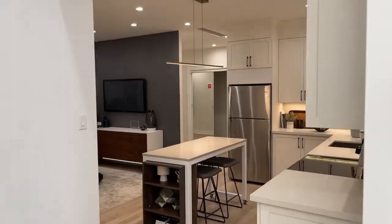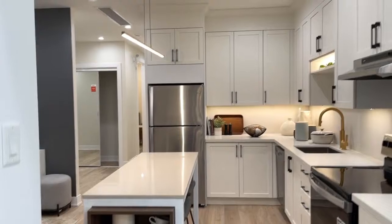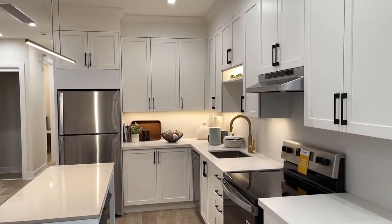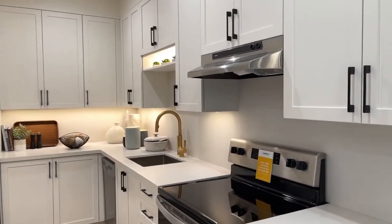We're walking through the removed wall here into the kitchen. The island will be an upgrade for people to choose from, but you're essentially looking at a standard package. Some of the smaller units may have a condo size oven, 24-inch versus a 30-inch.